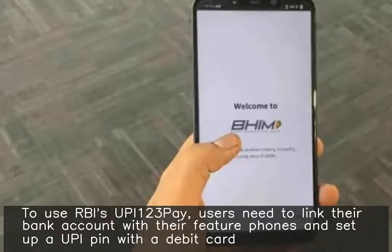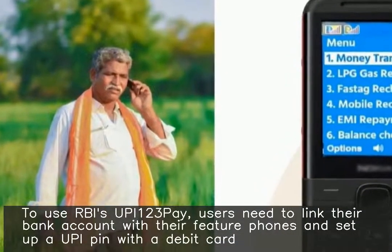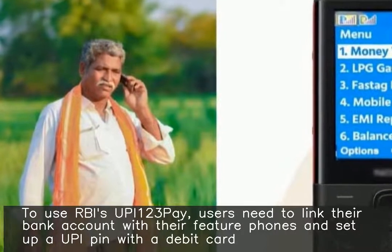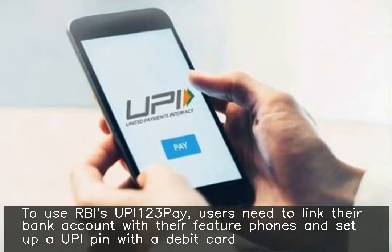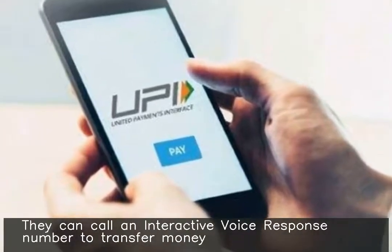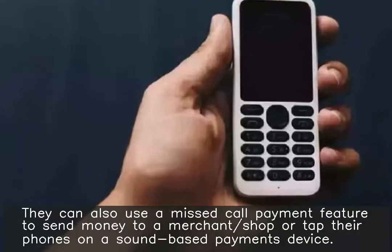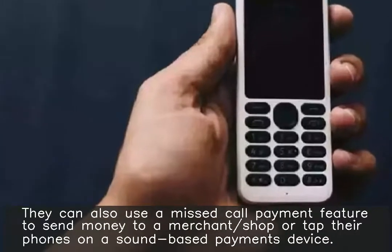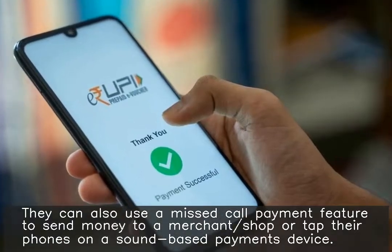To use RBI's UPI 123 Pay, users need to link their bank account with their feature phones and set up a UPI PIN with a debit card. They can call an interactive voice response number to transfer money. They can also use a missed call payment feature to send money to a merchant shop, or tap their phones on a sound-based payments device.